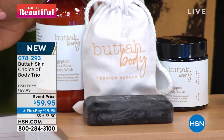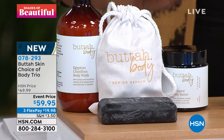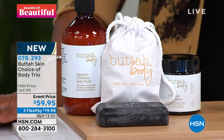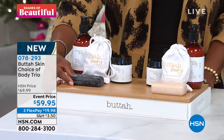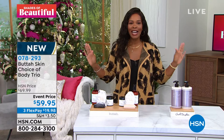With either choice you're going to get the Coco Shea Body Wash and the Whipped Body Butter. Then you decide whether you want the Black Gold Polishing Bar or the Oatmeal Shea Cleansing Bar. You know the benefits of oat and oatmeal on your skin for cleansing and soothing. The event price is $59.95 — about $10 less than it will be going forward — and you've got it on 3Flex. It's brand new, and we'll give you all the details coming up shortly.